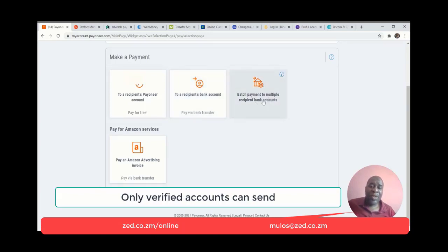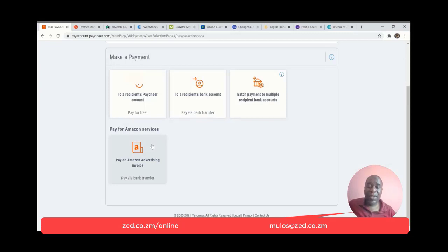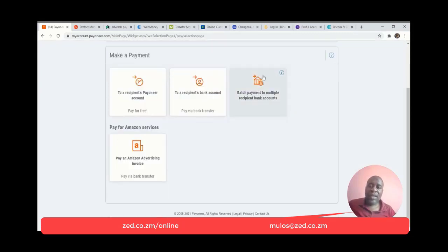You can make batch payments to multiple recipient bank accounts. You can also pay an Amazon advertising invoice. Payoneer now allows you to send to other Payoneer users small amounts — before it used to be restricted to $50 minimum, but now you can send way less, even a dollar to another Payoneer user. The only catch is that both you and the recipient's Payoneer accounts must be verified — make sure you have verified your ID, linked a bank account, and done all the verification processes.